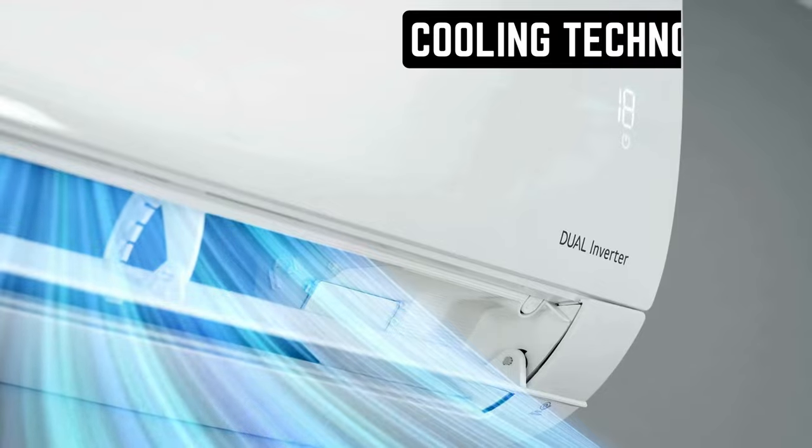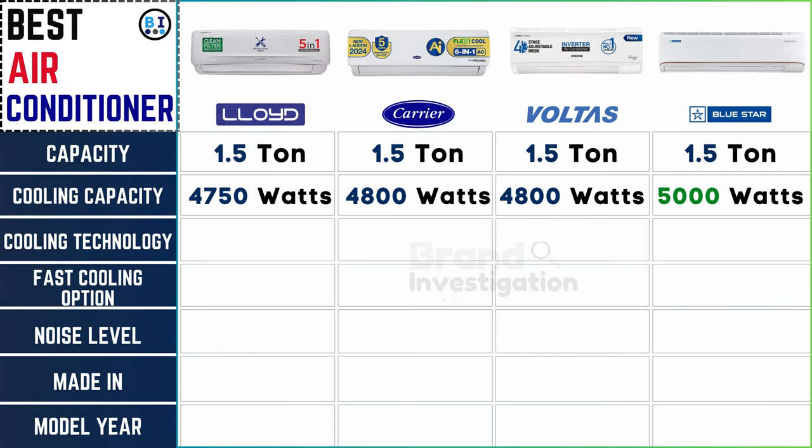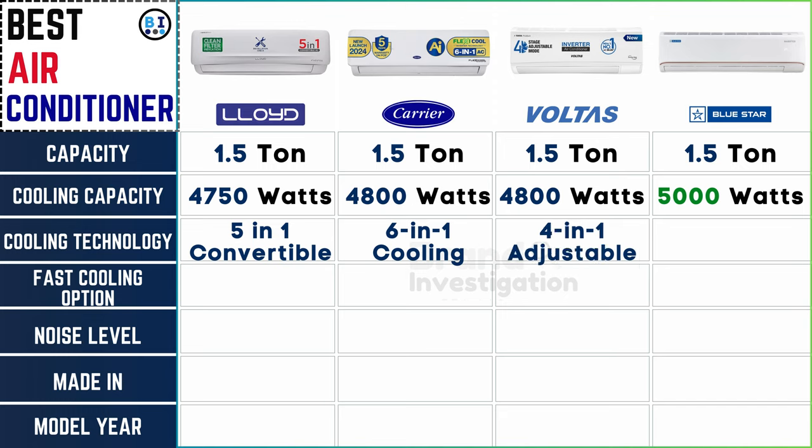What makes it cool: Lloyd AC stands out with its innovative 5-in-1 convertible cooling technology, offering versatile functionality. Carrier AC boasts a sophisticated 6-in-1 cooling system, providing enhanced adaptability. Voltas AC introduces a smart 4-in-1 adjustable cooling technology allowing for customizable comfort. Meanwhile, Bluestar AC also offers a 5-in-1 convertible feature, ensuring flexibility and efficiency in cooling options.